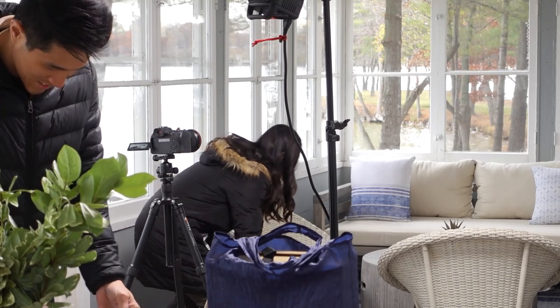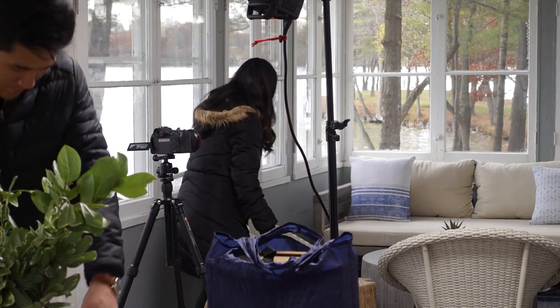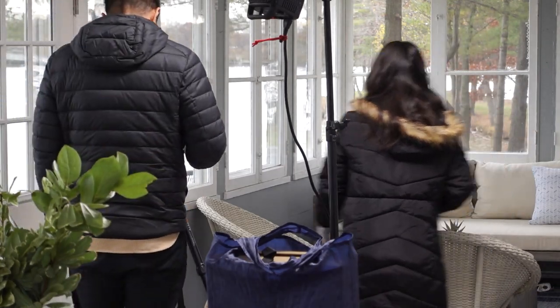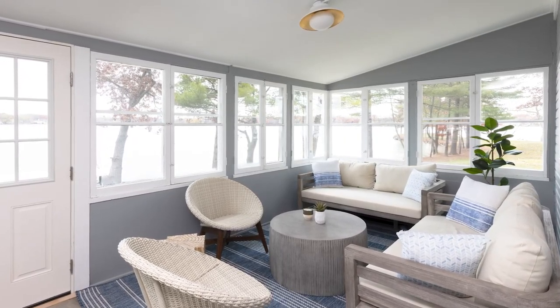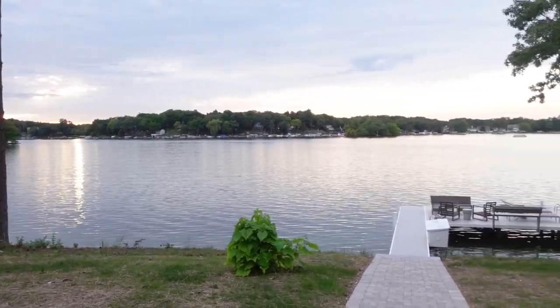Next up was the lounge area across from the eating area — please excuse the weird zoom-in feature with my camera. To make use of the area, I feel like this is the perfect spot for them to hang out, relax, and enjoy the view. It may not look so beautiful right now being gloomy, but during the summer the lake and everything is absolutely gorgeous.